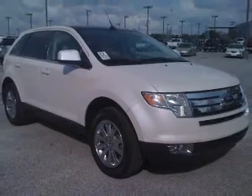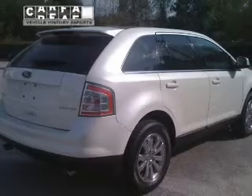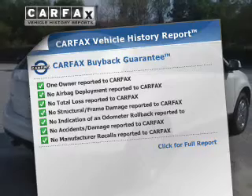Heated seats are a desirable comfort feature. Let the outside in with a power convertible roof. Memory settings are one of many features. Know the history on this ride and greatly reduce your buying risk with the included Carfax Vehicle History Report.